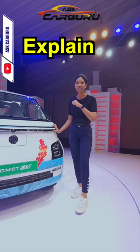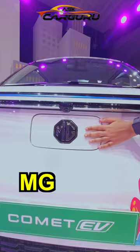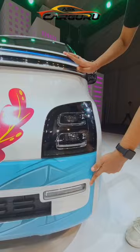Let's explain something about this exterior. In front of you, you get connected headlamps. You also have a camera, MG logo, and you can charge it with an AC charger. You get LED headlamps, DRLs and grills.